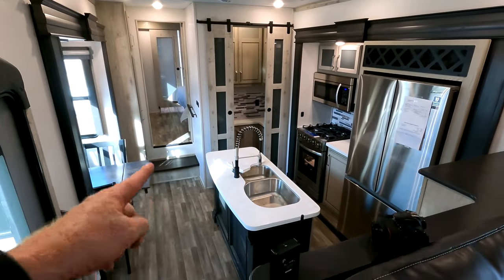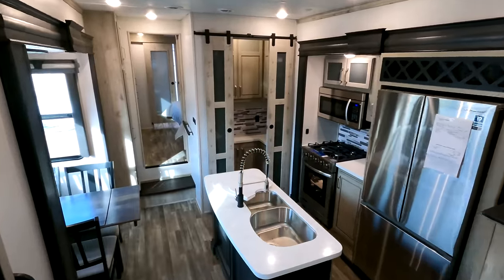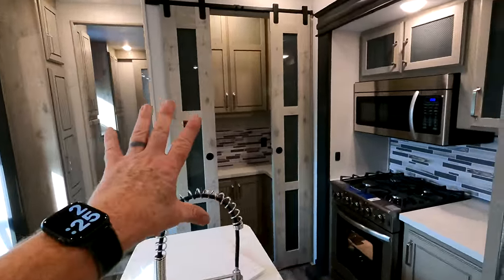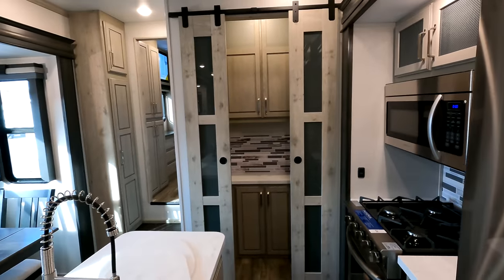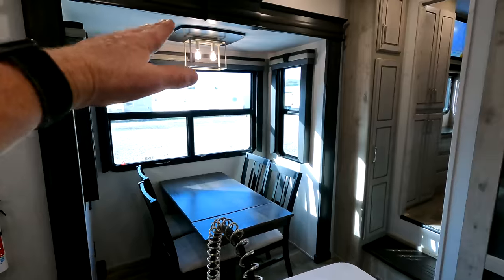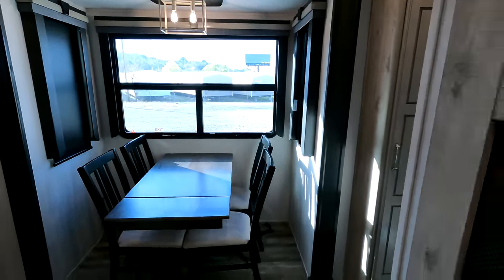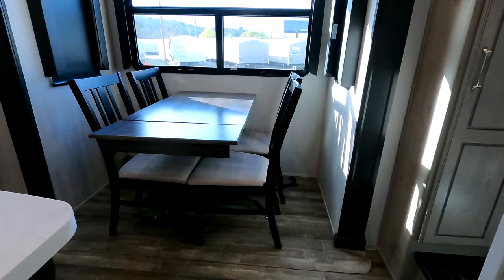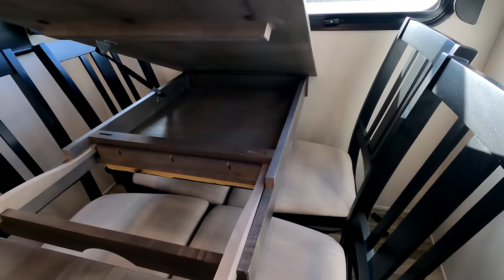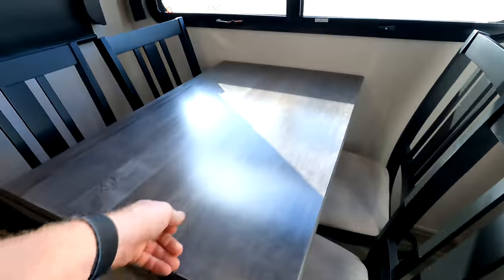Coming down to your kitchen area where you've got two more opposing slides, giving you right at 9 feet of walking space. Stainless steel appliances with this butler-style pantry. If you don't want the butler's pantry — maybe you're looking for a front living with a half bath — Alpine does also provide you with that option. Slide box height of 6 foot 10, and all the windows in the slide box here will be breeze windows. Legless table with four chairs, and the table also provides you with an additional leaflet plus some additional storage.